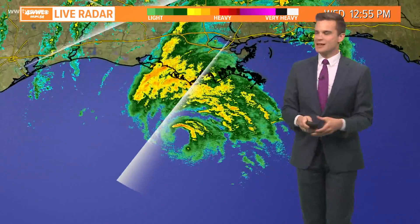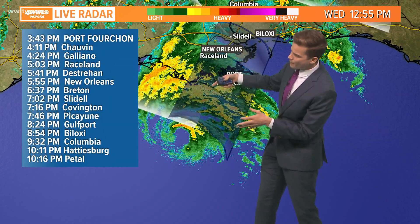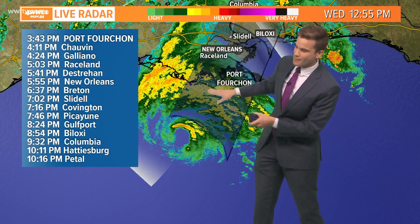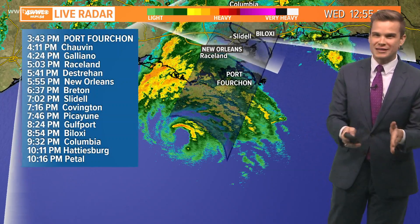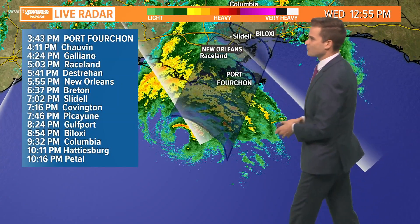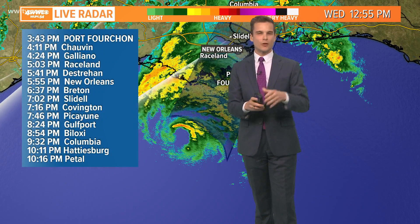It'll be interesting to see — does that mean it comes in a little bit further towards the east and skirts the metro, or does it maintain that more northerly component and move more into the metro? That's a very tricky thing to forecast because it is such a minor detail when you're talking about forecasting.